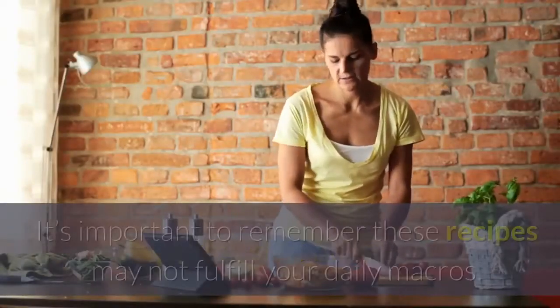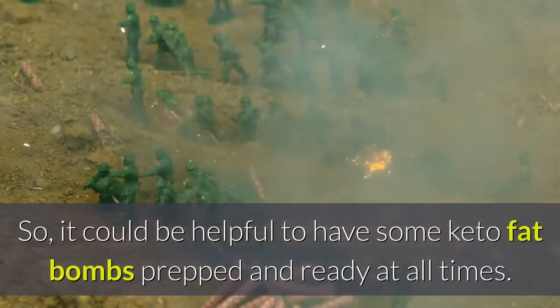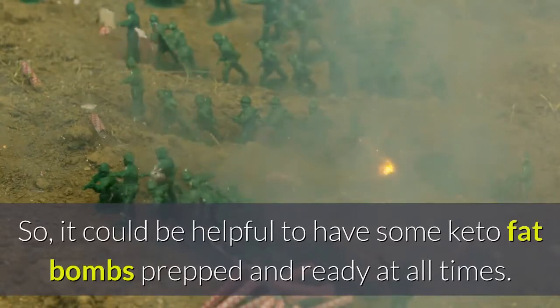Quick side note: it's important to remember these recipes may not fulfill your daily macros. So it could be helpful to have some keto fat bombs prepped and ready at all times.